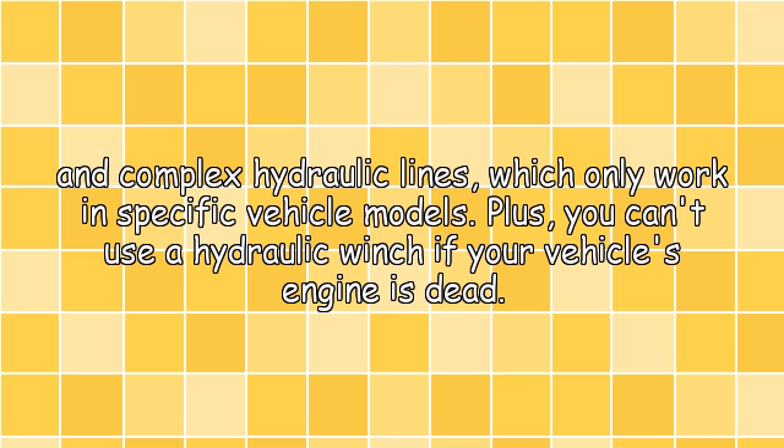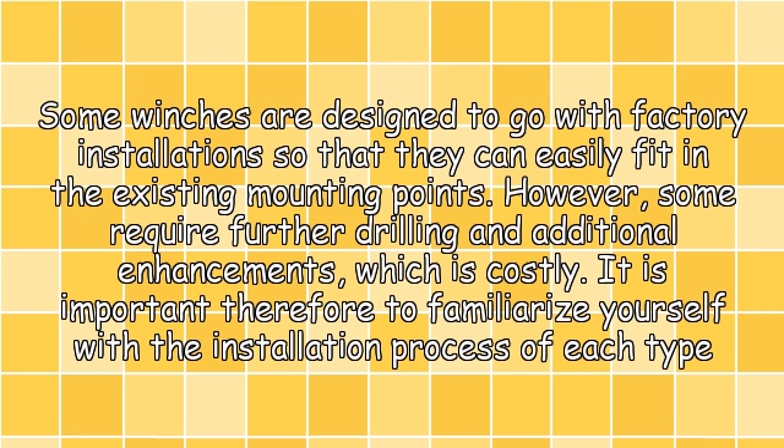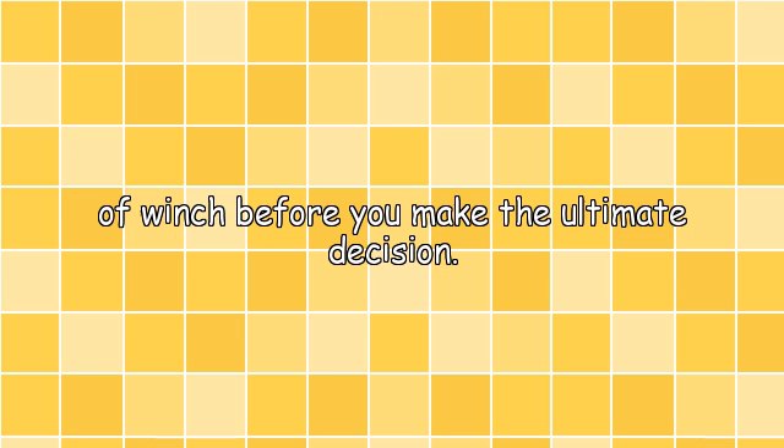However, your truck will need additional plumbing and complex hydraulic lines, which only work in specific vehicle models. Plus, you can't use a hydraulic winch if your vehicle's engine is dead. Method of Installation: some winches are designed to go with factory installations so that they can easily fit in the existing mounting points. However, some require further drilling and additional enhancements, which is costly. It is important, therefore, to familiarize yourself with the installation process of each type before you make the ultimate decision.